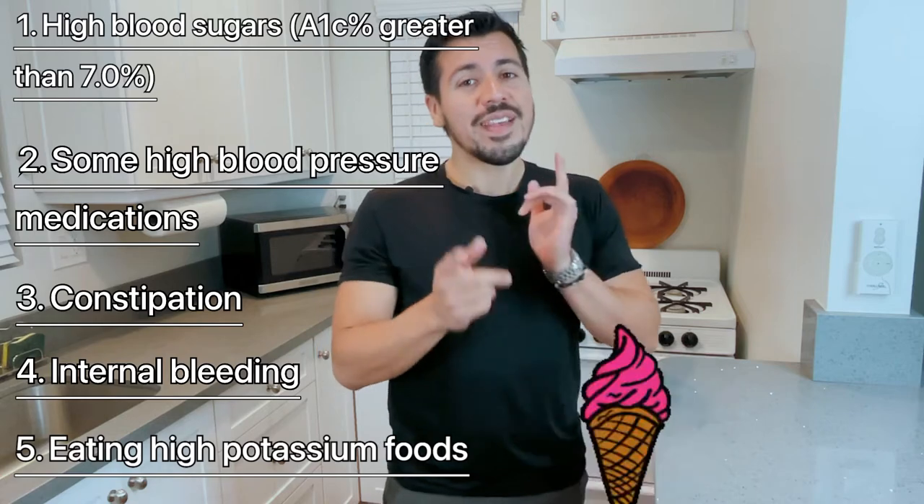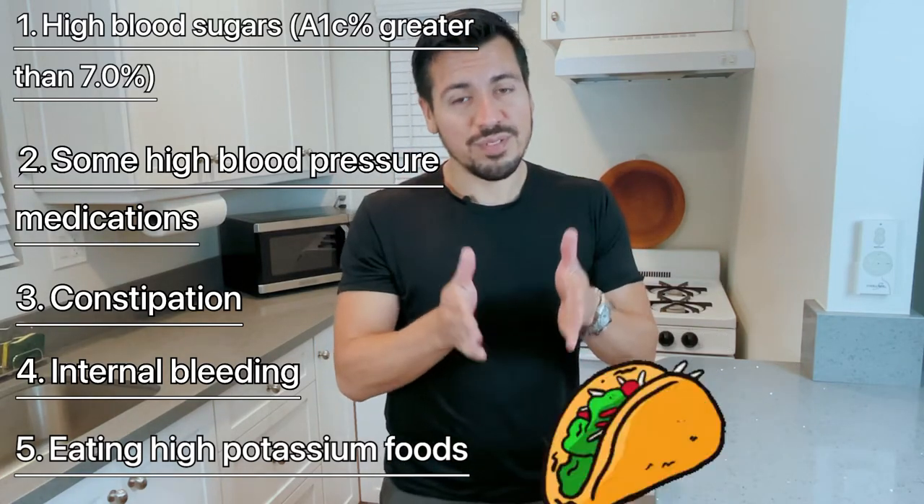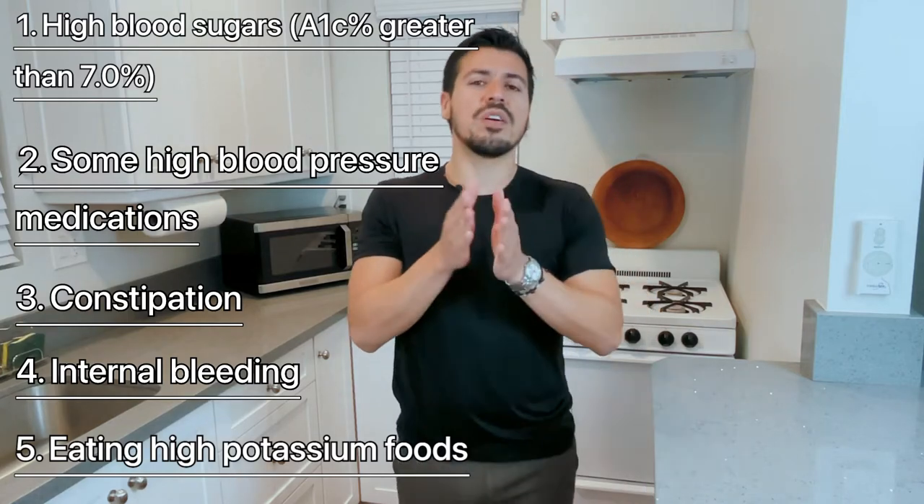And number five: the things you put on your plate that go into your mouth — the foods. The foods you eat will cause high potassium. So let's get straight into the list of vegetables.